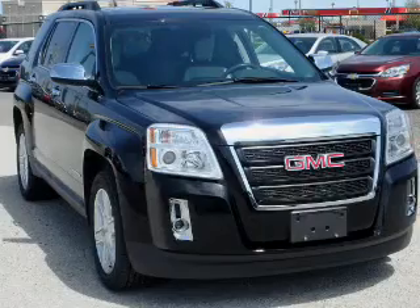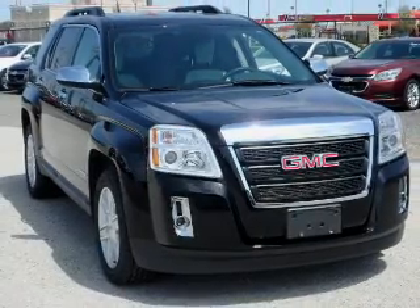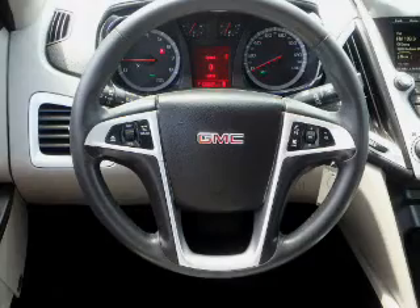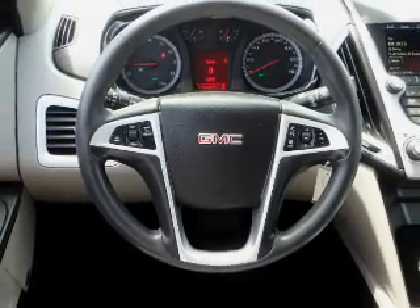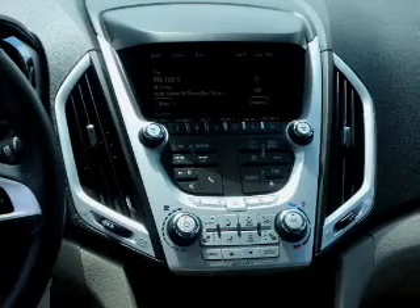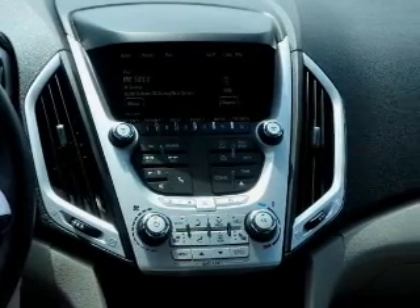Anti-lock brakes. Inside you'll find leather seats, heated seats, Bluetooth connectivity, Sirius XM satellite radio, an auxiliary input, remote start, steering wheel controls, a backup camera, front airbags, and side airbags.